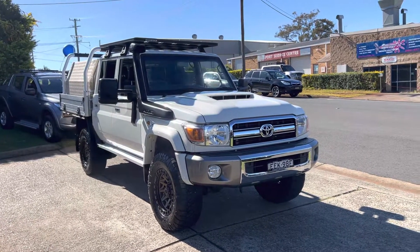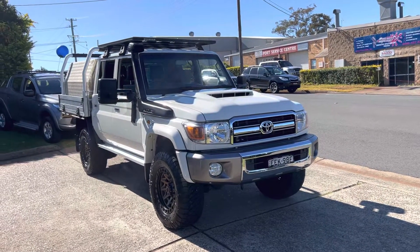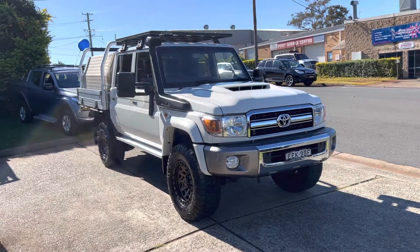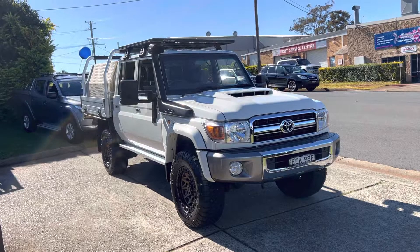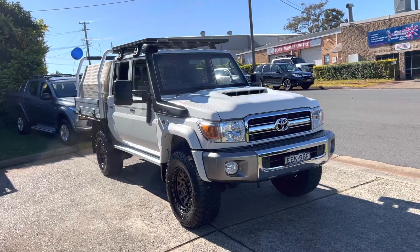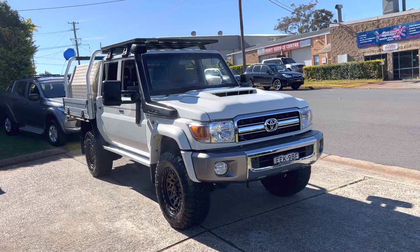G'day! It's super hard to get, but this 2019 GXL 79 Series Land Cruiser is available here at Country Wholesale Group for immediate delivery. 2019 built — late 2019 — so MY20, and an abundance of options.